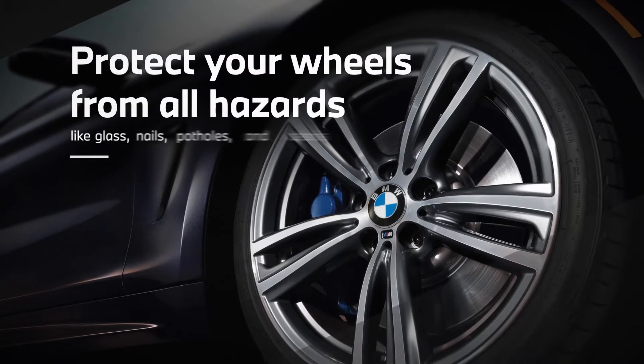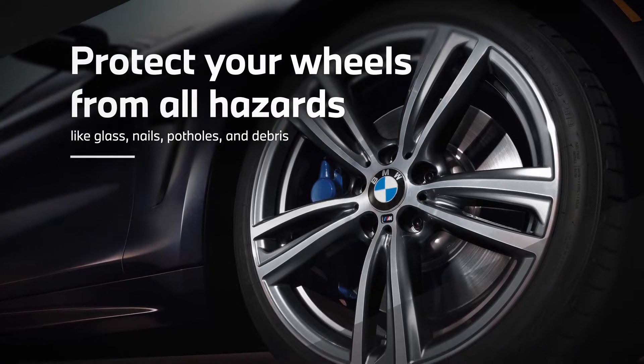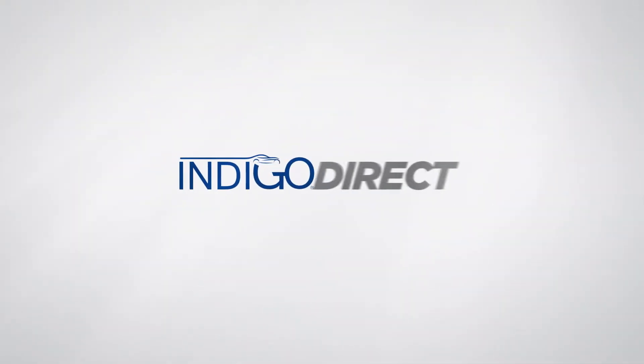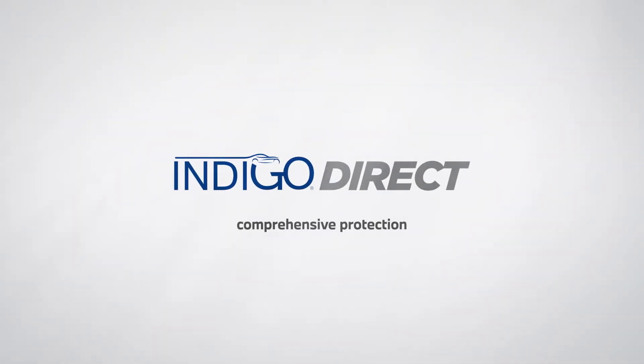BMW Tire and Wheel Protection covers you where the rubber meets the road. Every day your tires come in contact with hazards like glass, nails, potholes, and debris. And Indigo Direct offers a comprehensive way to protect them.